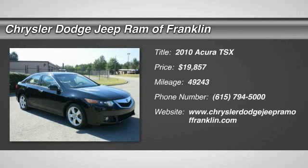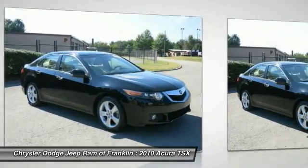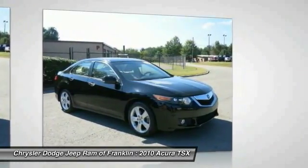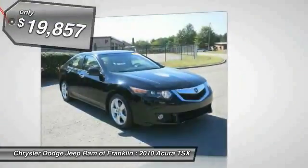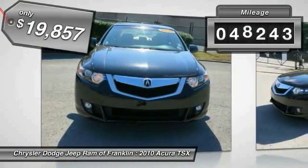2010 TSX. The Acura TSX uses quality materials and is built with excellence. It comes equipped with a spacious interior and an impressive list of standard features, and is priced below $20,000. This vehicle has less than 50,000 miles.